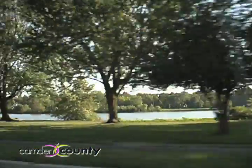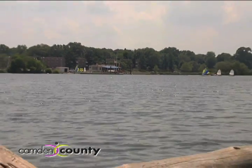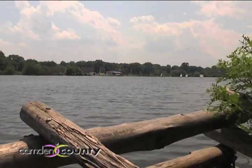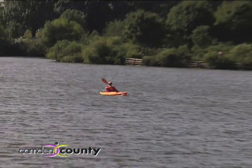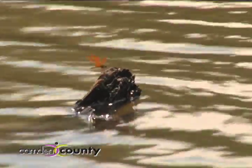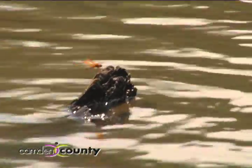Despite so many great amenities, the park's main attraction remains the Cooper River itself. The river is home to the Cooper River Yacht Club, where you can learn to sail and then enjoy countless days on the water, sailing for fun or in competition. Did you know that from Cooper River Park you can canoe or kayak all the way to the Delaware River? If you go, be sure to check out the local wildlife and plant life along the Camden County Greenway.